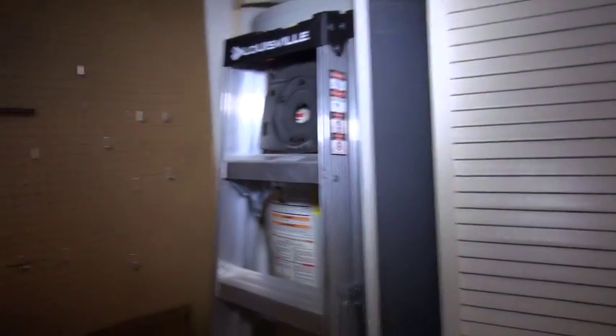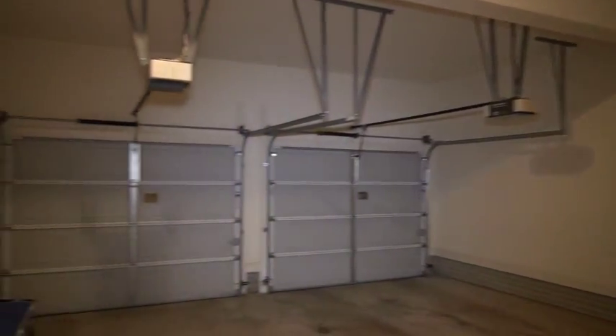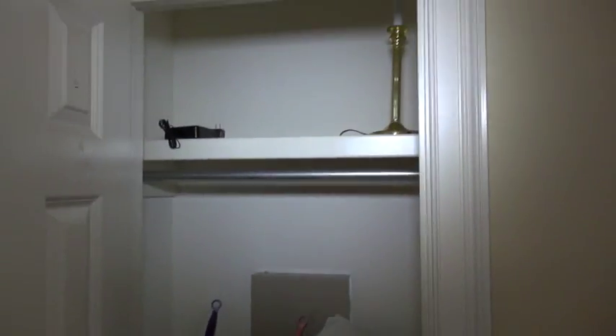There's your hot water heater. And you've got a coat closet right here, and another coat closet off to this side.